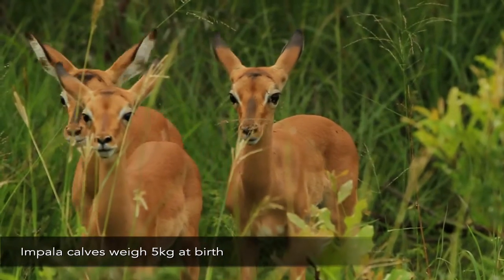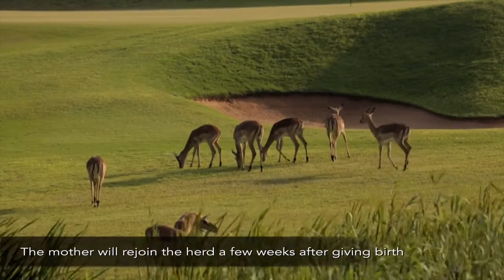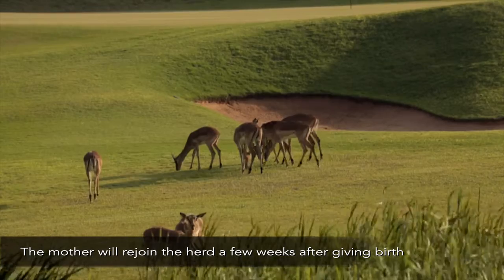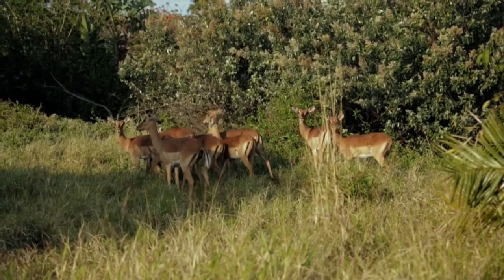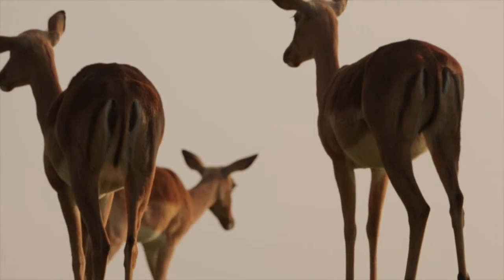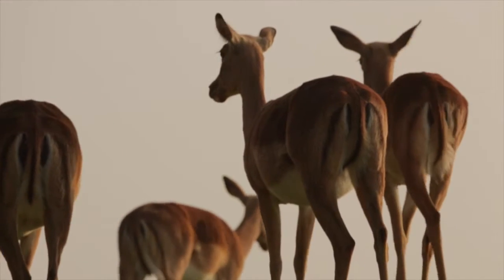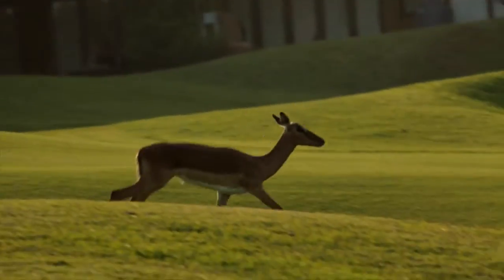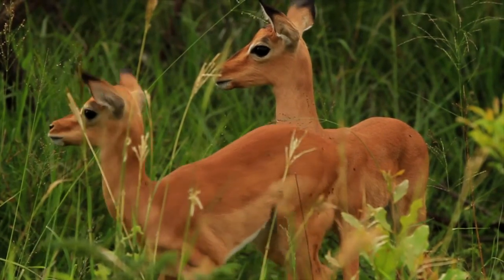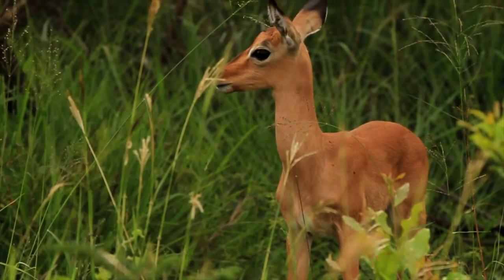They would generally only calve once a year. We've worked closely with the Parks Department and they guided us through the process, giving us a carrying capacity number of fifteen animals for the estate. You can't manage just one species — you've got to try and manage the whole spectrum of wildlife within the area. That's key to managing this nature reserve, because it is a nature reserve.